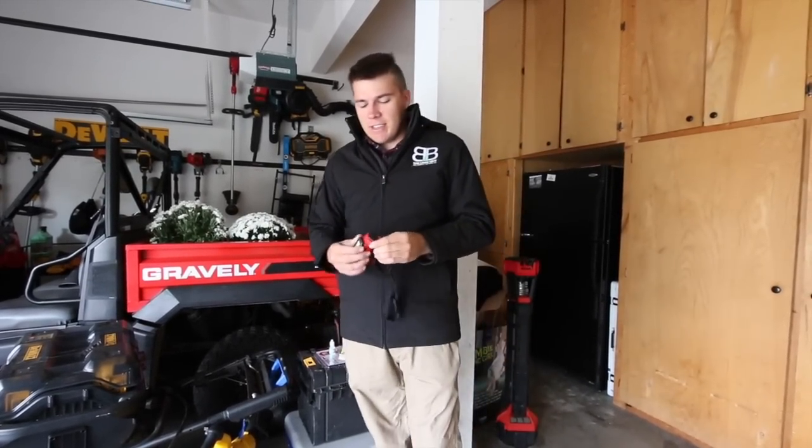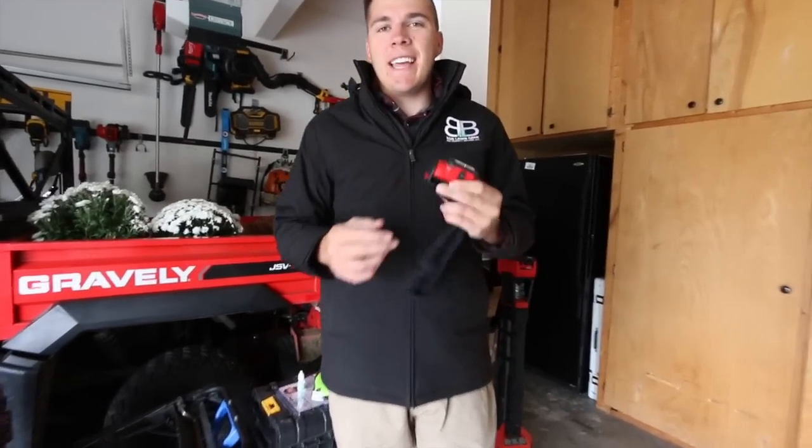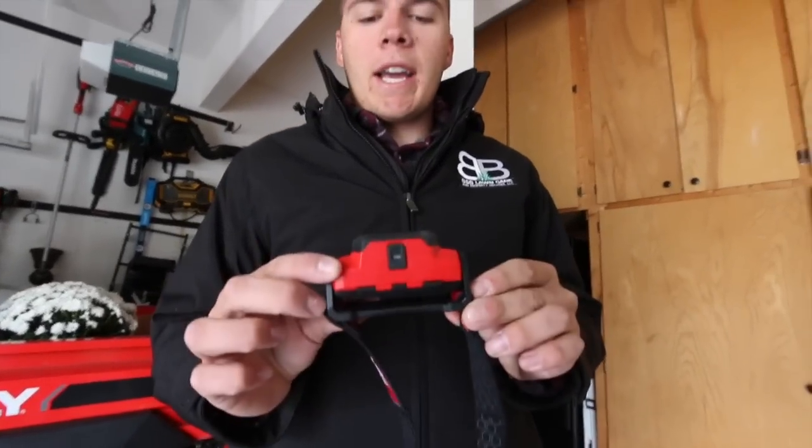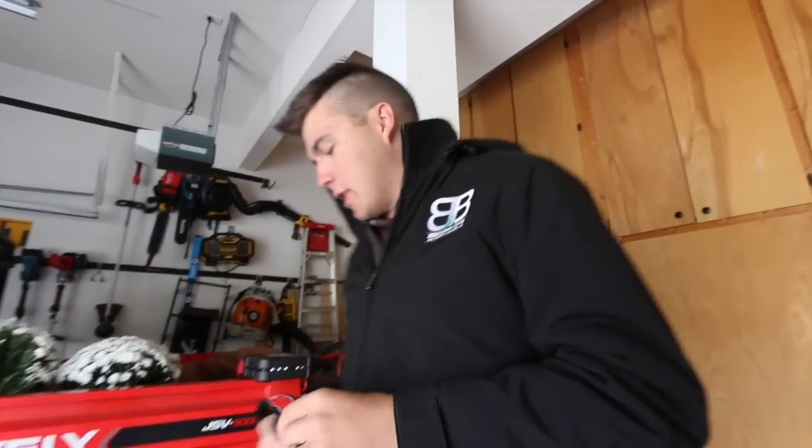It gets dark real early. You're cleaning up leaves or whatever you're doing, so make sure you have a flashlight or a headlamp. This is the Milwaukee headlamp, and I did a review on this if you guys want to check it out.